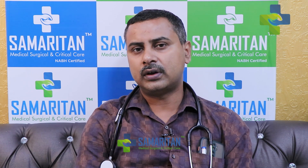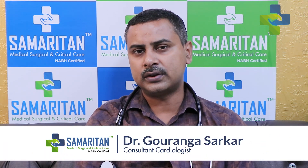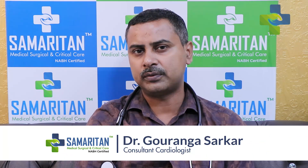Hello, I am Dr. Gudango Sarkar, Consultant Cardiologist attached to Samaritan Polyclinic and Hospital for more than 5 years.